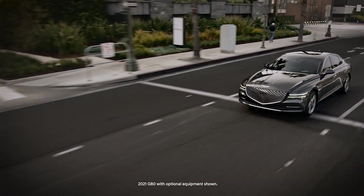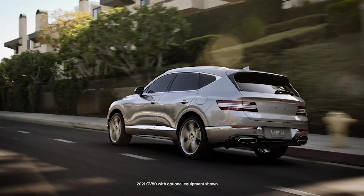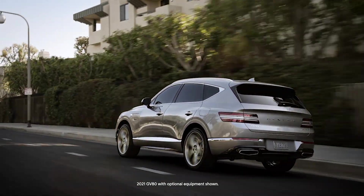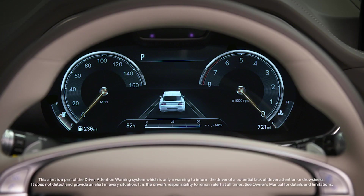The available Leading Vehicle Departure Alert function on your Genesis can inform the driver when a detected vehicle in front of you departs from a stop. It is part of the Driver Attention Warning system on your Genesis. You can learn about this system in the Driver Attention Warning video or in your owner's manual.